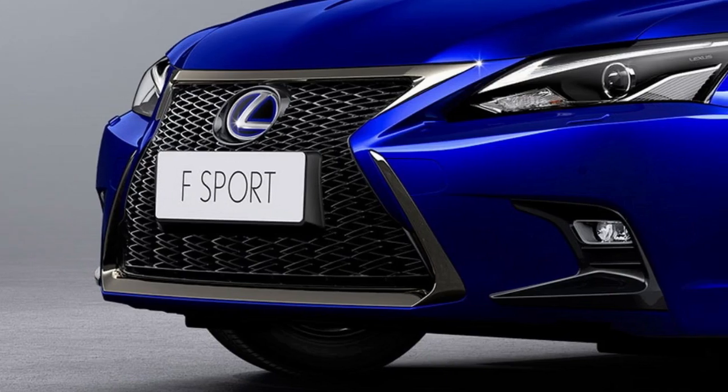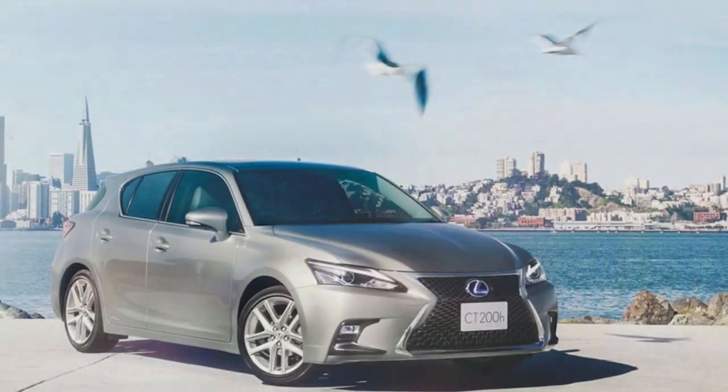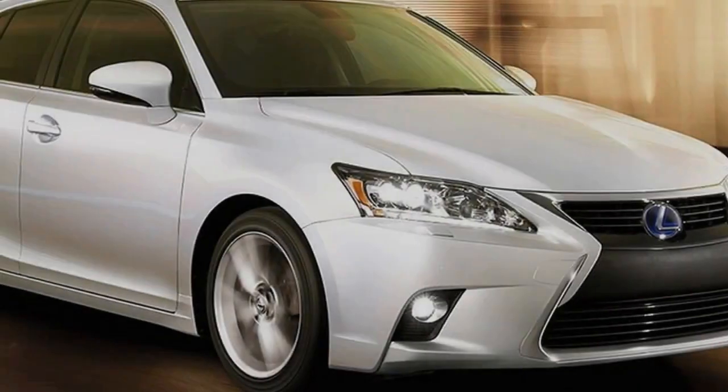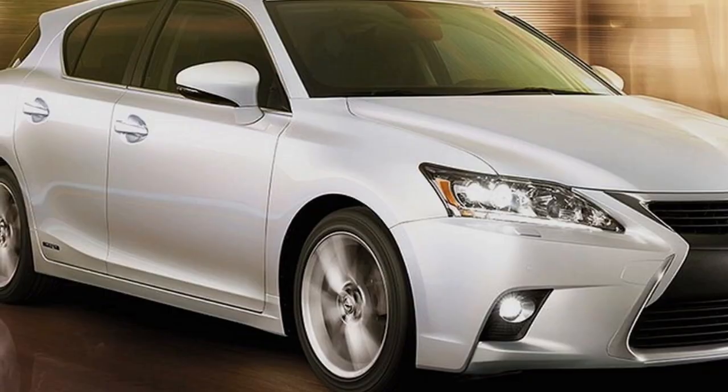The MY18 changes firstly bring subtle exterior styling revisions. Up front, the spindle hourglass-shaped grille switches from horizontal bars to mesh — black for the F-Sport version we have tested here — the headlights adopt Bi-LED lamps, and there are LED fog lights in revised surrounds.